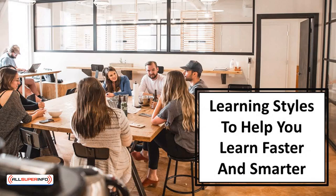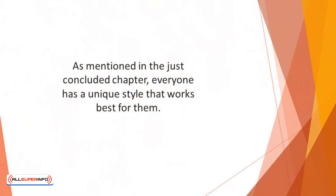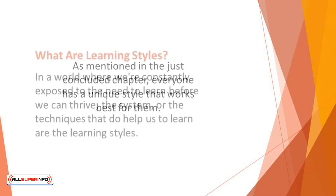In this video, we'll talk about learning styles to help you learn faster and smarter. As mentioned in the just concluded chapter, everyone has a unique style that works best for them. This explicitly connotes that learning styles aren't a one-size-fits-all kind of thing, because what works for a fellow may not work for the next person.